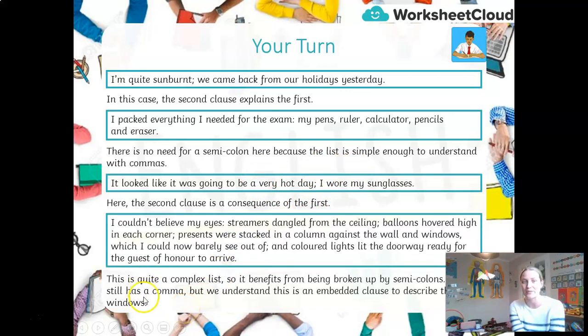Now the really long one. 'I couldn't believe my eyes. Streamers were dangling from ceilings; balloons hovered high in each corner; presents were stacked in a column against the wall and windows, which I could barely see out of; and coloured lights lit the doorway ready for the guest of honour to arrive.' That is a relative clause, so it's not part of the list. This complex list benefits from being broken up with semicolons. Commas are a little weaker, full stops too strong — so a semicolon gives a bit of a longer pause.